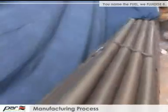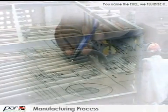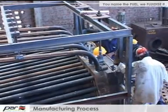The Design Department issues manufacturing drawings to the Production Department, and the Bill of Material is given to the Production Planning Department.